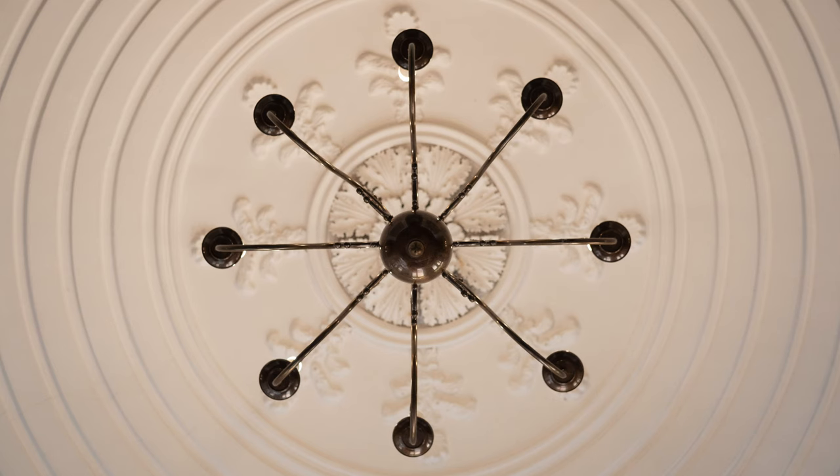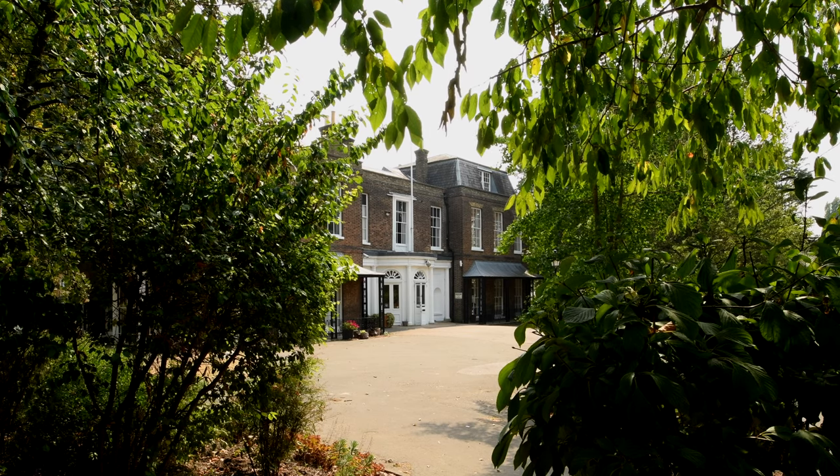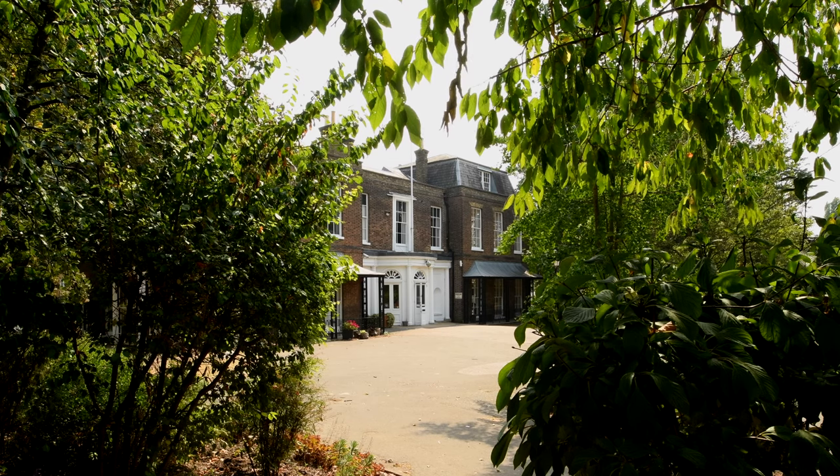I was born about five minutes down the road from Millfield. To have Millfield in my community, it feels good to see different kinds of faces. I used to walk down the road to go to the school here, which is opposite. And it's almost like seeing just a range of different people from my community being in this building under one roof.